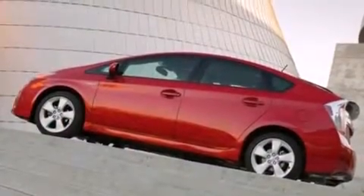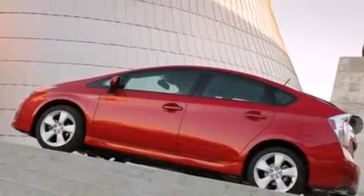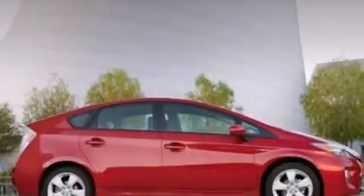With an EPA estimated rating of 48 miles per gallon on the highway, this vehicle is clearly a fuel efficient choice.